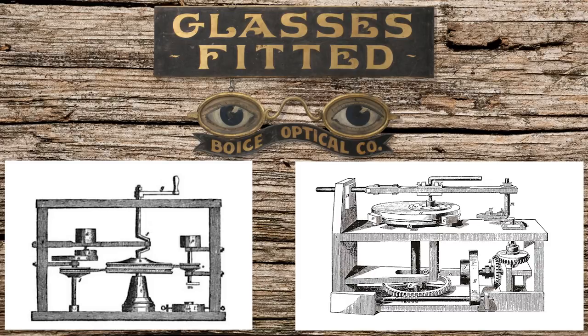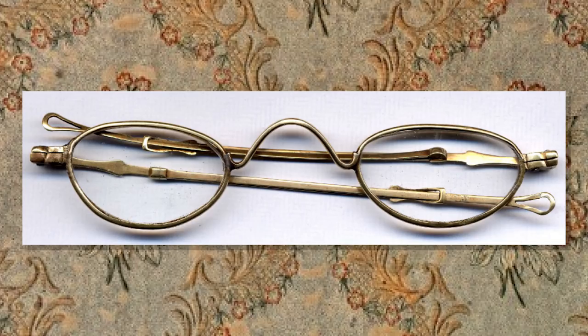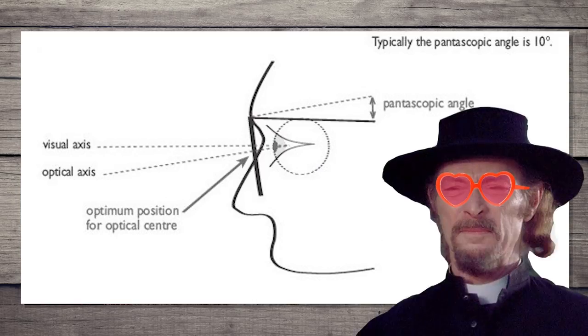Glass lenses were not a new invention. They were made by melting glass into a disc and using grinders and polishers to shape it into the optical strength required. An interesting design was called the pentoscopic, or pulpit. These were half lenses for folks who just needed to look over the lenses when not reading, like a preacher.